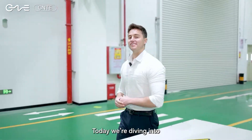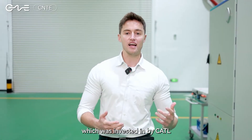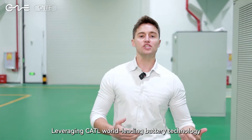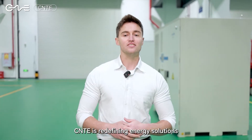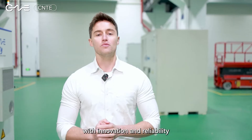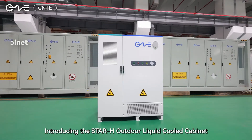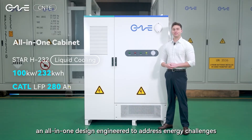Today we are diving into a cutting-edge company called CNTE, which was invested in by CATL and founded by CATL's former deputy chairman, leveraging CATL's world-leading battery technology. CNTE is redefining energy solutions with innovation and reliability. Introducing the Star H outdoor liquid-cooled cabinet, an all-in-one design engineered to address energy challenges.